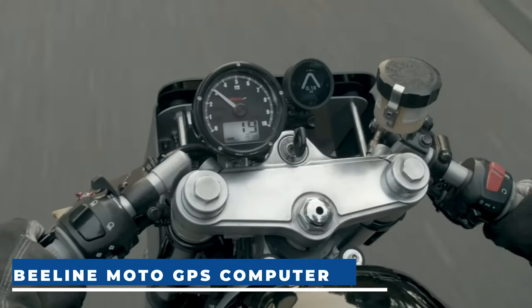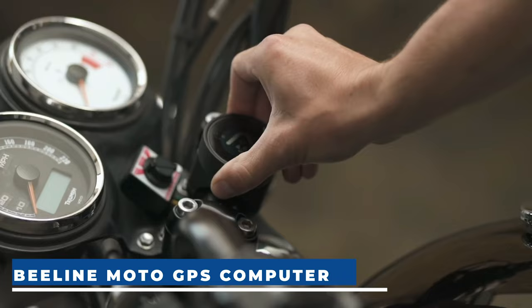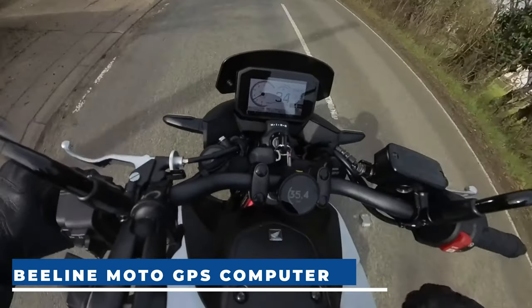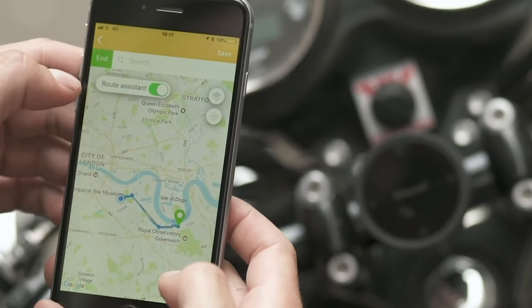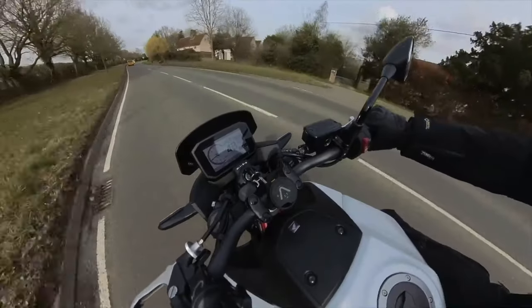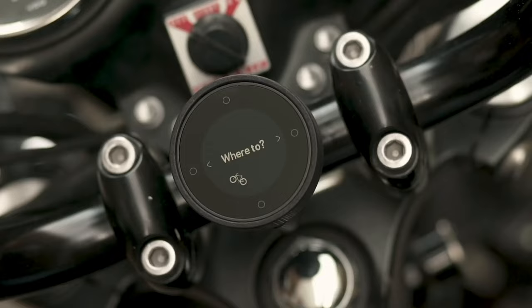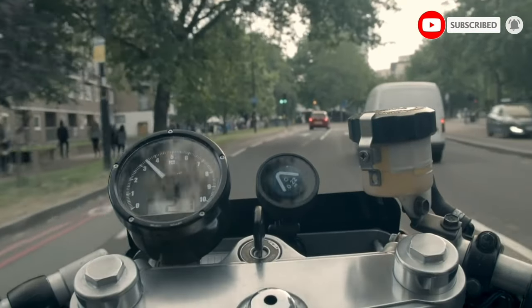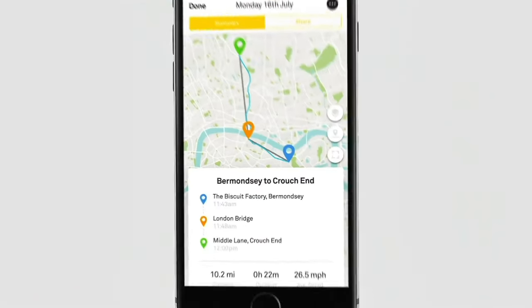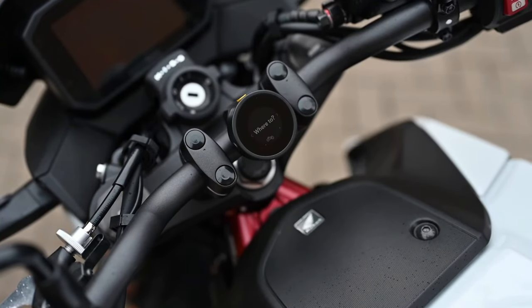Beeline Moto GPS Computer. Embark on confident explorations with this motorcycle GPS, offering intuitive route navigation that effortlessly guides you, even in signal loss scenarios. Rigorously tested and regularly updated, it ensures you stay on the right path. Track your adventure with easy-to-follow turn-by-turn directions and seamless connectivity to Strava for monitoring stats, maps, and ride logs. The GPS boasts reliable offline technology, ensuring a safe return to your route even in signal-deprived wilderness. Plan your routes by avoiding motorways, tolls, or ferries, and enjoy a clear, instantly-readable arrow mounted on your handlebar for navigation. Benefit from higher location accuracy through sensor fusion, enhancing ride data quality and reducing reliance on phone signals. Compatible with a free companion app on iOS and Android, offering route planning, import, and ride tracking. The Beeline Moto GPS Computer costs just $220.